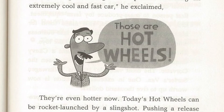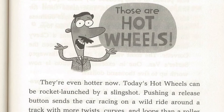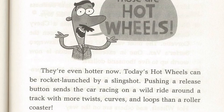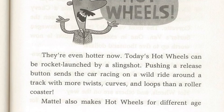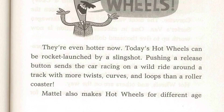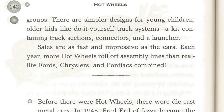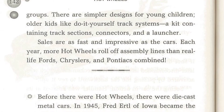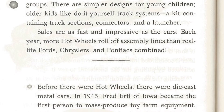They're even hotter now. Today's Hot Wheels can be rocket-launched by a slingshot. Pushing a release button sends the car racing on a wild ride around a track with more twists, curves, and loops than a roller coaster. Mattel also makes Hot Wheels for different age groups — simpler designs for younger children, while older kids like do-it-yourself track systems, a kit containing track sections, connectors, and a launcher.